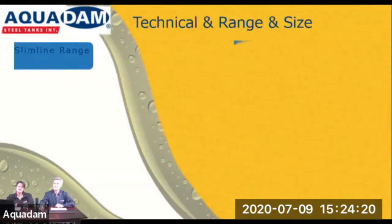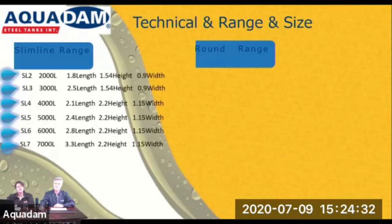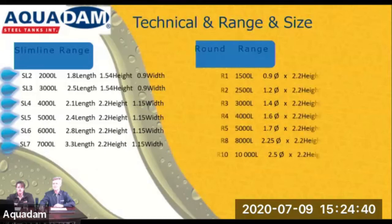Looking at the technical range and sizes available at Aquidam on our home tank. We have two separate ranges: the slimline range and the round range. The slimline range goes from 2,000 litres to 7,000 litres, and the round range goes from 1,500 litres to 10,000 litres.